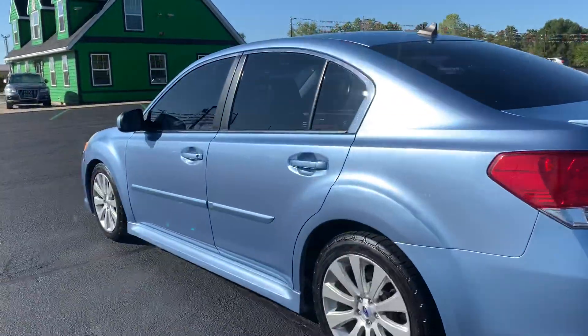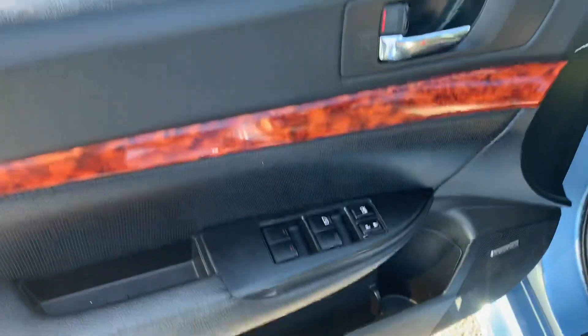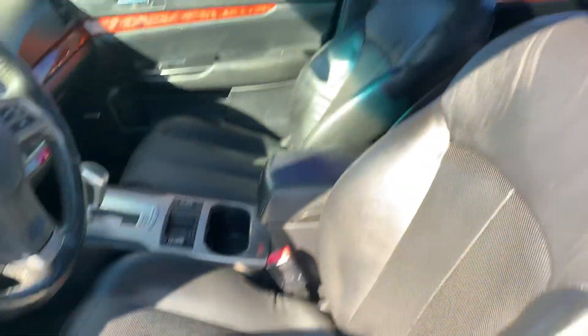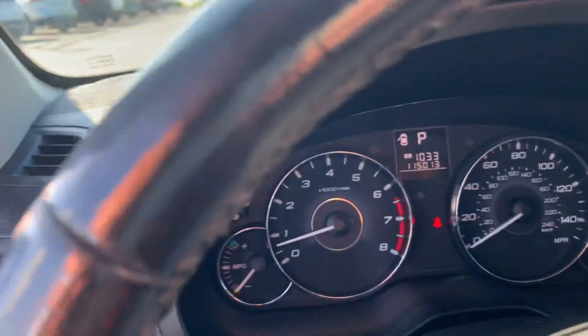Going inside, we've got keyless entry. This does have a sunroof, power windows, locks, and mirrors, Harman-Kardon sound system, power leather interior. This one's super nice.